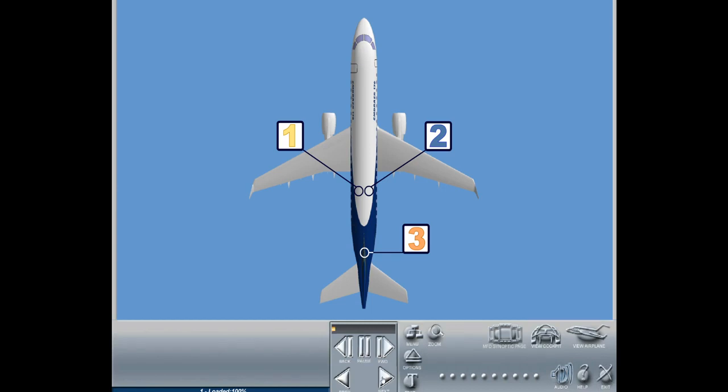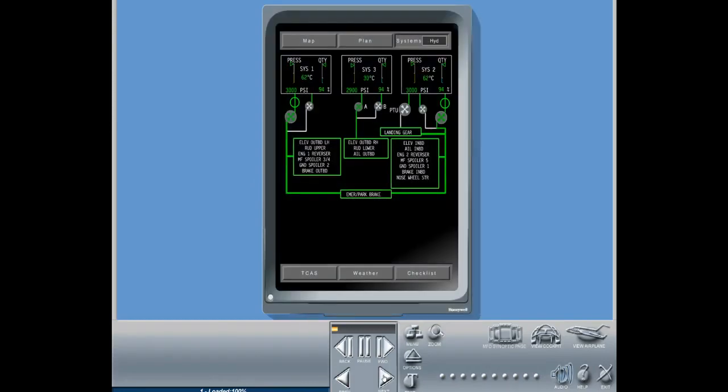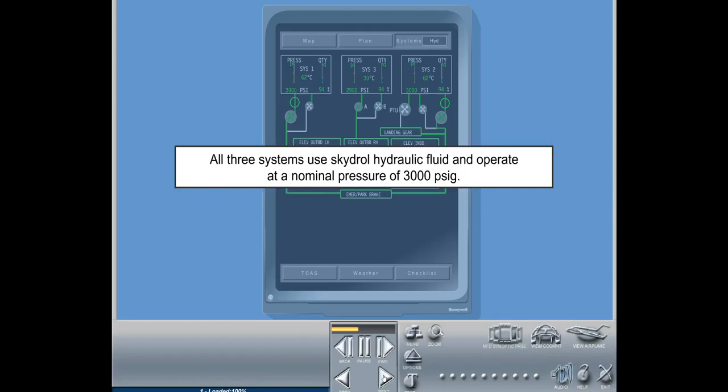The Embraer uses three independent hydraulic systems to power the primary and secondary flight controls, the landing gear, the brakes, the nose wheel steering, and the thrust reversers. All three systems use Skydrol hydraulic fluid and operate at a nominal pressure of 3000 PSIG.